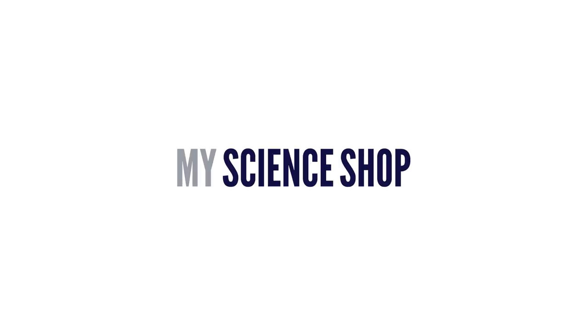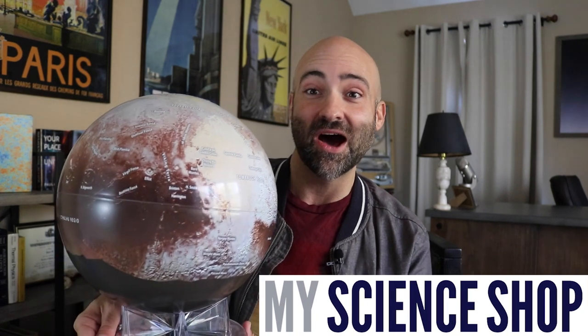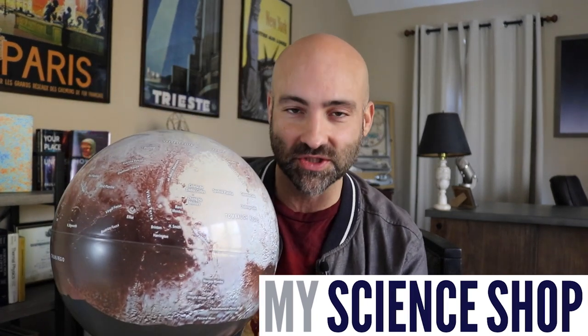Before we start the show, I just wanted to let you know that this episode is brought to you by the awesome people at MyScienceShop.com, who make these amazing, awesome-looking globes of worlds in our solar system.